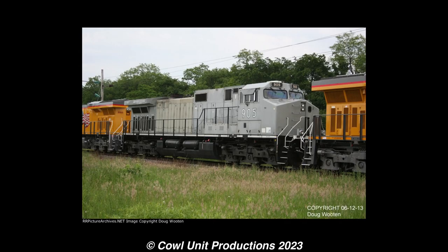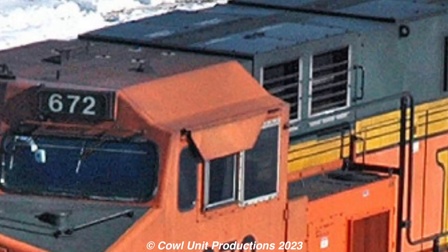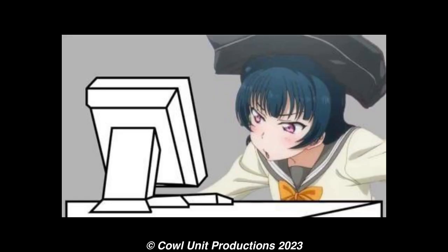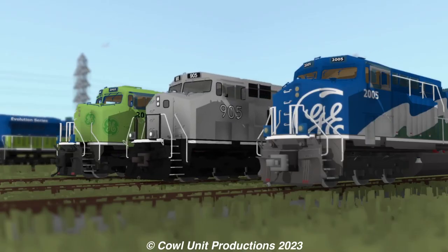Upon looking at images of 905 recently, I found out it has those dips on the cab roof, similar to BNSF and Santa Fe's Dash 9s. So, the more you know. Anyway, it doesn't look anything that special — it's just a Dash 9 in primer gray with the General Electric logo slapped on the side.